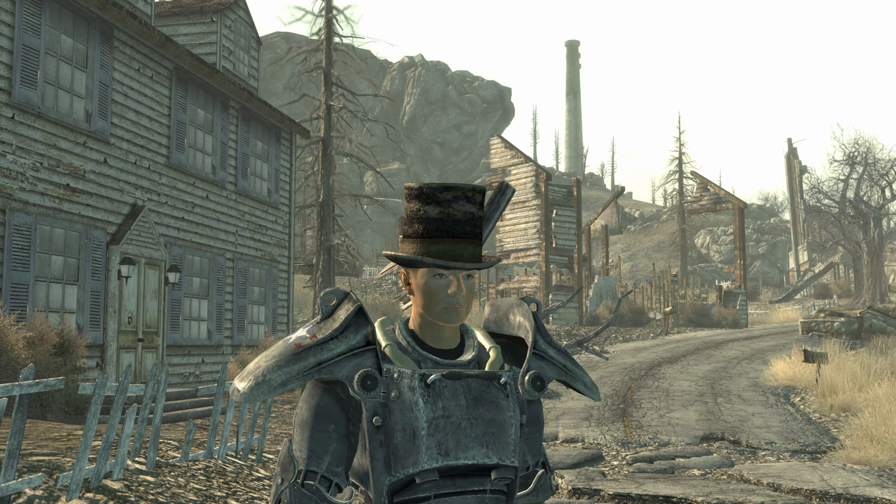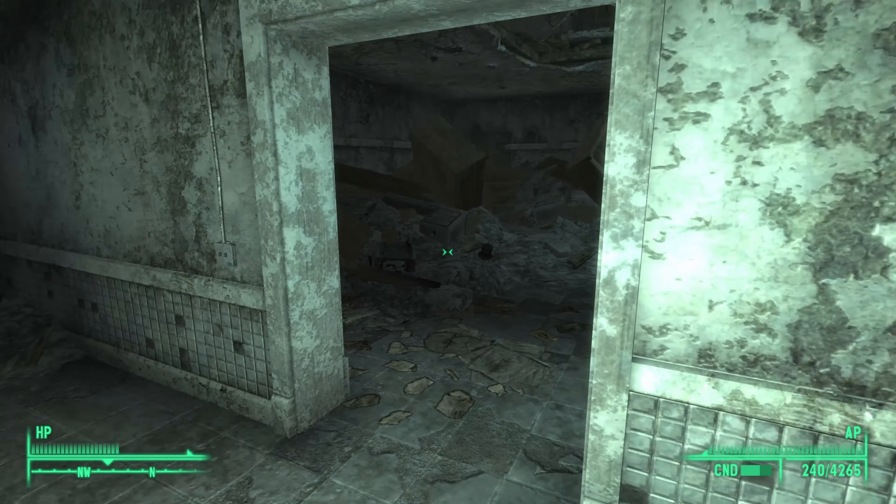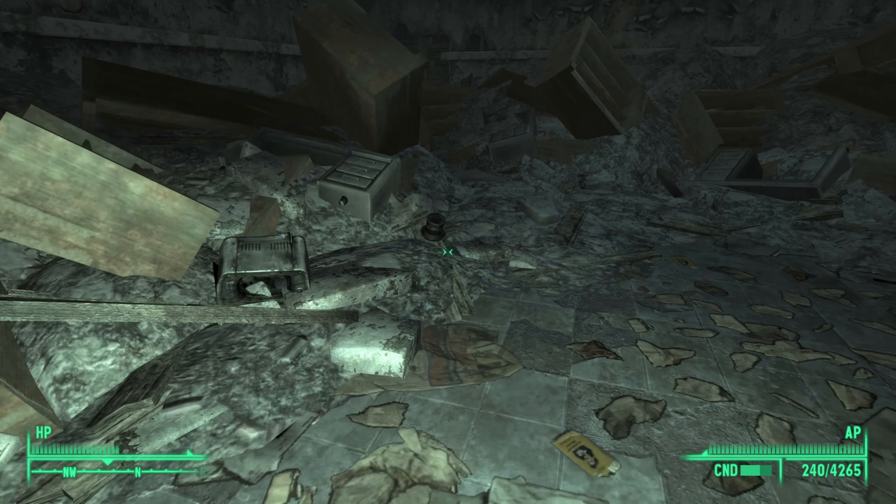You can get Lincoln's hat in Fallout 3, and in this video I will show you how to get your hands on it. Hi, I'm Mo and I'm trapped in Fallout.